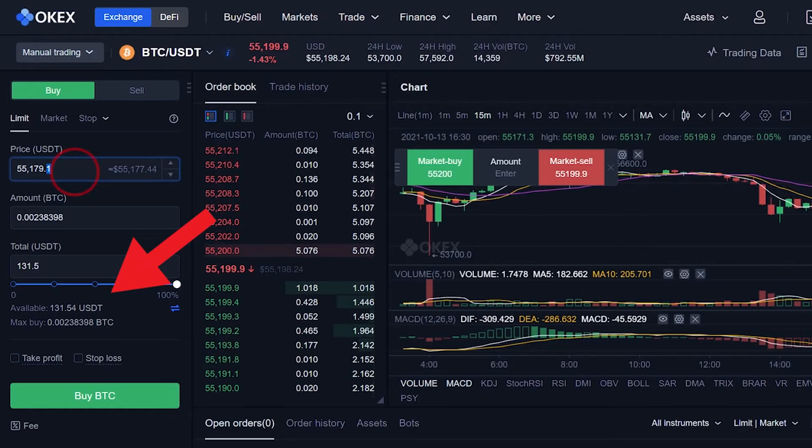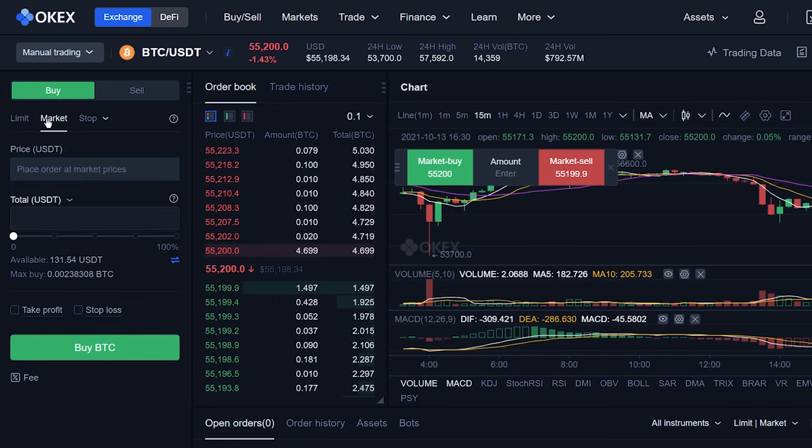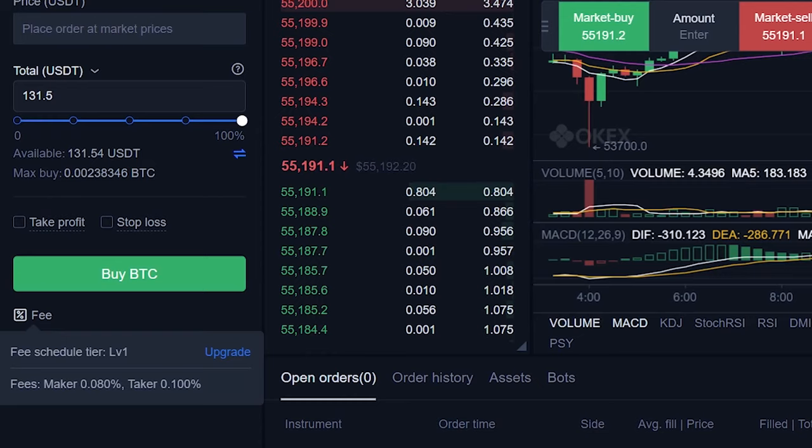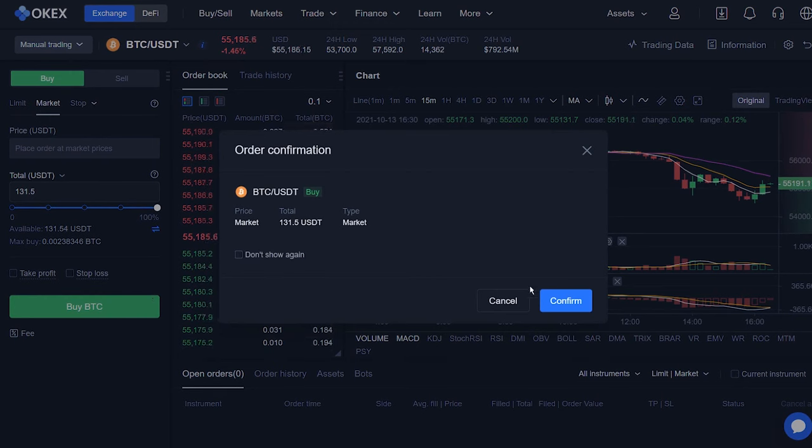Go back to trading. Now you have USDT. I prefer to use market order, so I'll change it to market order. If you check the fees, maker is 0.08% and taker is 0.1%. Basically, if you use a limit order and your order joins the queue in the order book, you are a maker — your fee is 0.08%. But if your limit order gets filled instantly or you use a market order, you take an order from the queue, so you are a taker — your fee is 0.1%. Click Buy BTC, check everything is alright, then confirm.